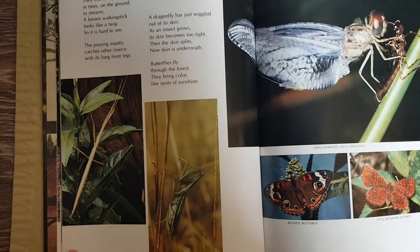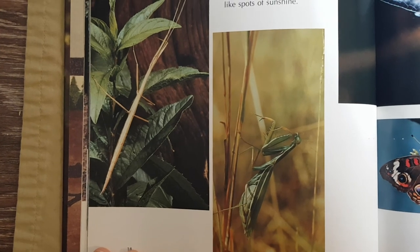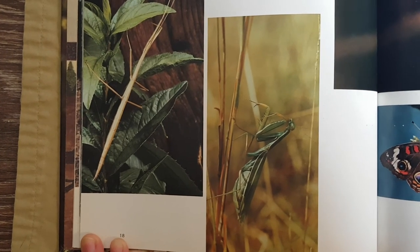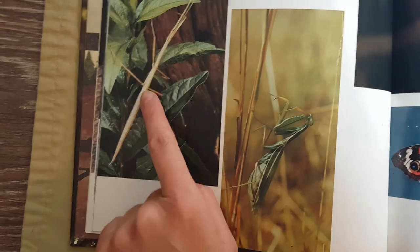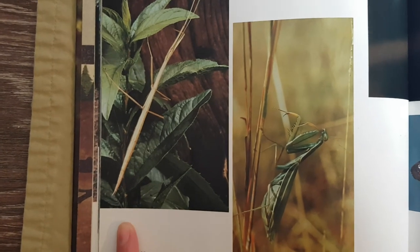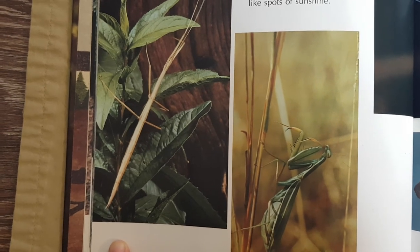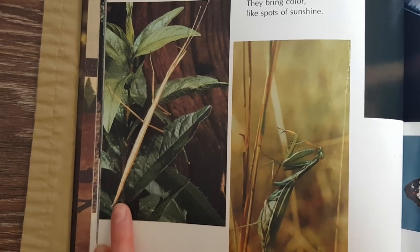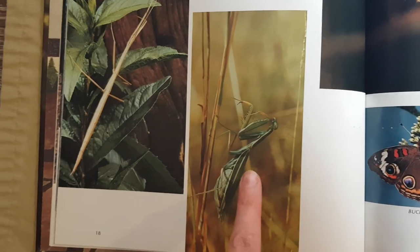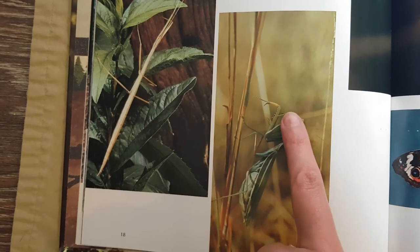The forest is full of insects. They live everywhere — in the trees, on the ground, in the streams or the water. This brown walking stick looks like a twig. That makes him hard to see for birds or other animals that want to eat him. It's called a walking stick.